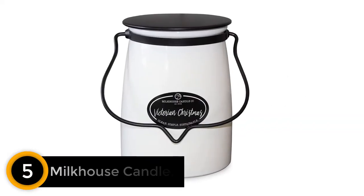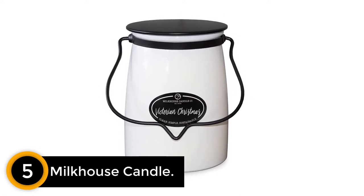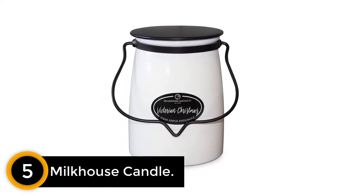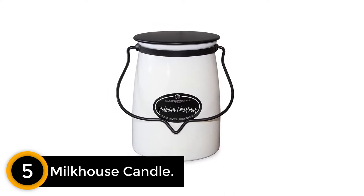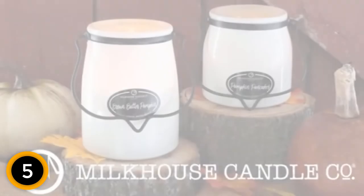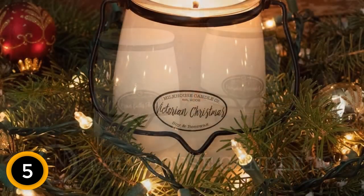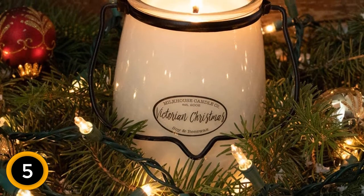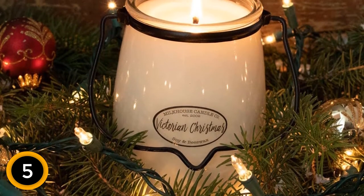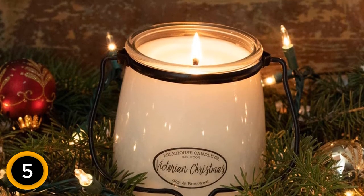Number 5: Milk House Candle. Ring in the holiday season with this highly rated candle from Milk House Candle Company. Milk House Candle Company uses a blend of soy wax and pure beeswax with a cotton wick to create this luxurious candle. The candle comes in a glass container with a handle accent that adds a charming rustic touch. The Victorian Christmas scent smells like fresh-cut pine with a hint of rich spices to create a nostalgic, old-fashioned fragrance.